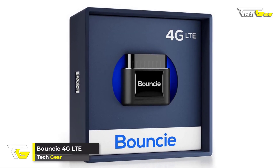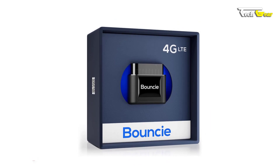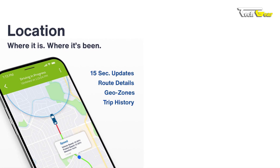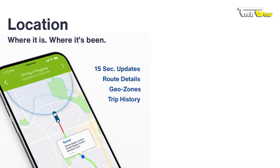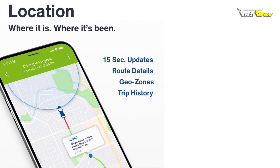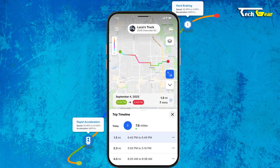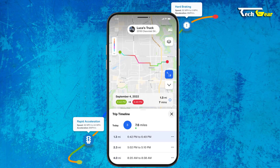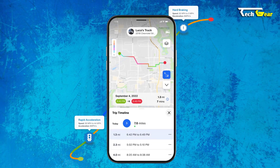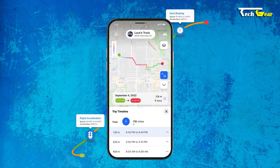The Boundc4 GLT is a game-changer in GPS vehicle tracking and management. Every 15 seconds while driving, Boundc provides real-time updates on your vehicle's location, and when parked, the precise spot is marked on the map. Powered by Google Maps, Boundc lets you easily view location addresses and routes, choose between street or satellite views, and zoom in or out. The geo-zones feature enables notifications for vehicle arrivals and departures.